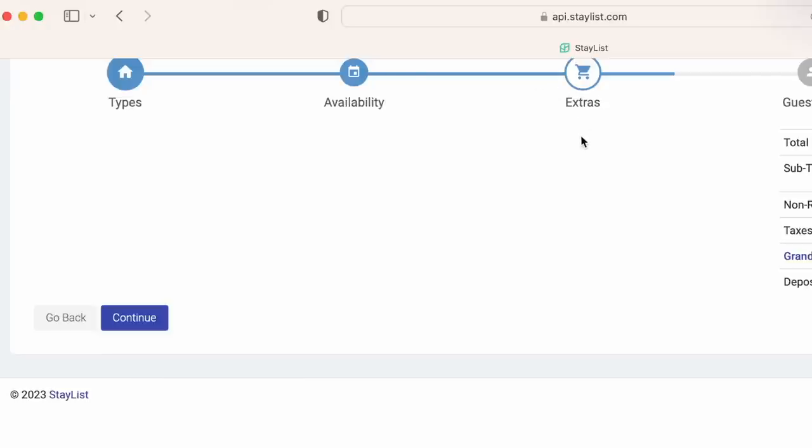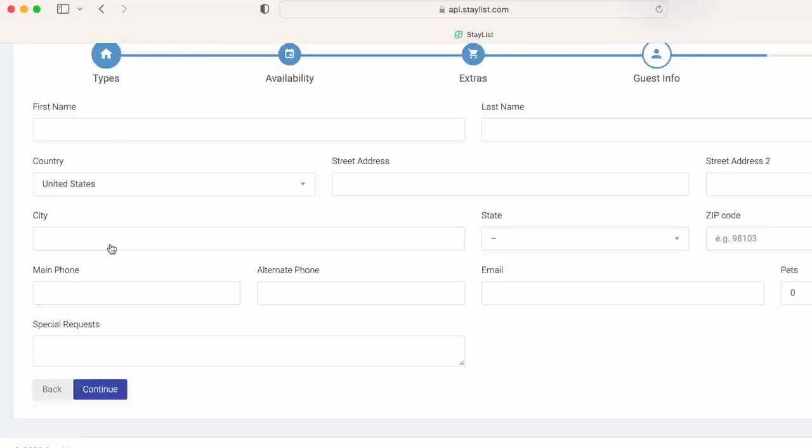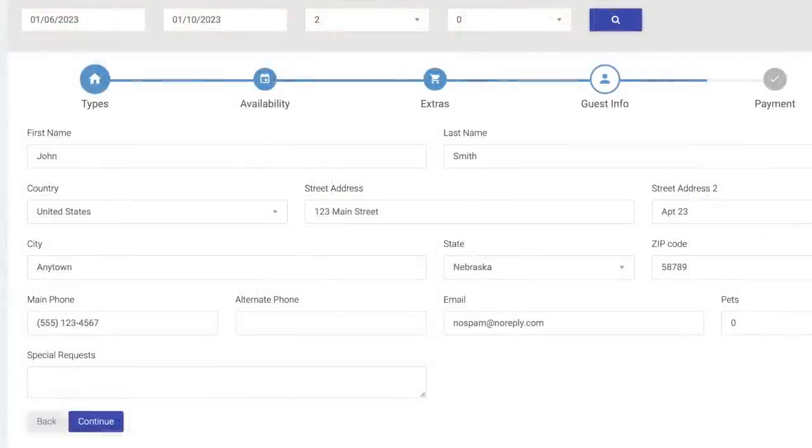You're now on the extras page. There is nothing to do here except click continue. On the guest information page, it's time to enter your information: your name, address, main phone number, and email address. Please make sure your email is correct as your confirmation will be sent to this email address. Tell us how many pets you plan to bring and click continue.